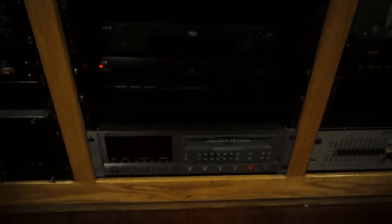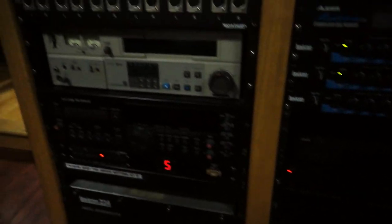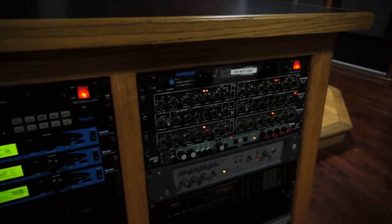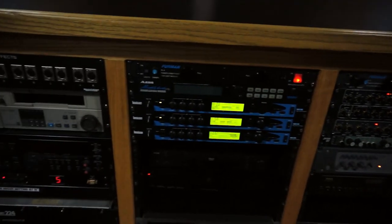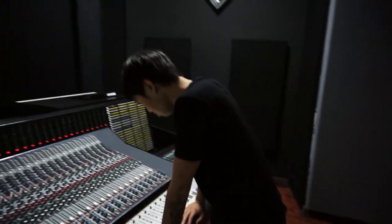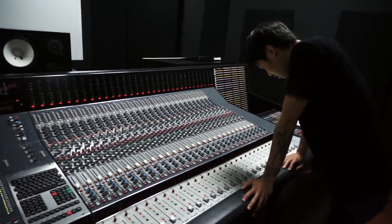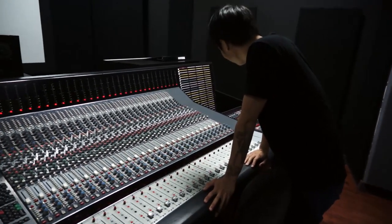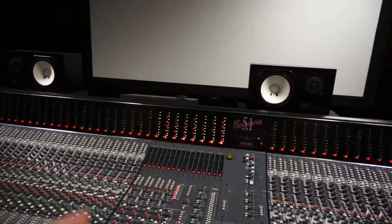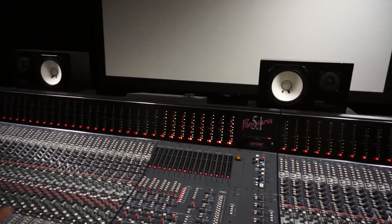You've got Lexicons, Tascams — it's crazy, there's just a lot of equipment to use. They test you on it too. Before you could get your diploma they had to make sure you knew your way around this board.